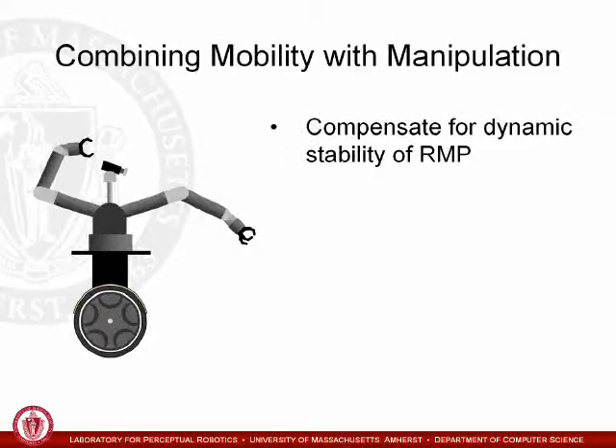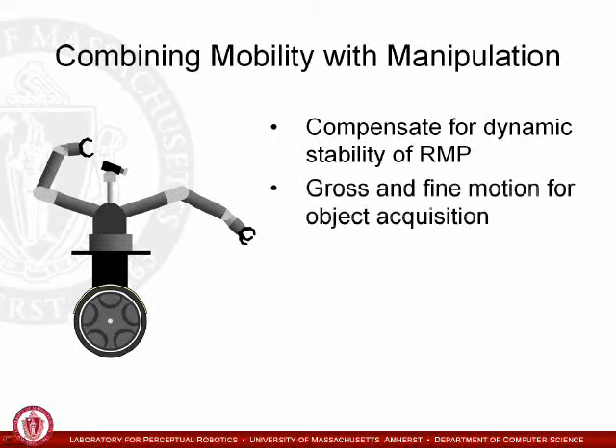When the agility of the RMP is combined with dexterous manipulation capabilities, active compensation of dynamic stabilization is required. In addition, gross and fine motion strategies have to be integrated.